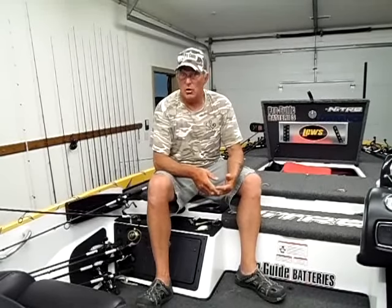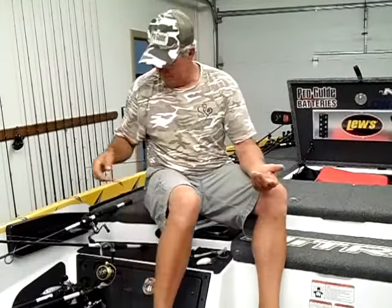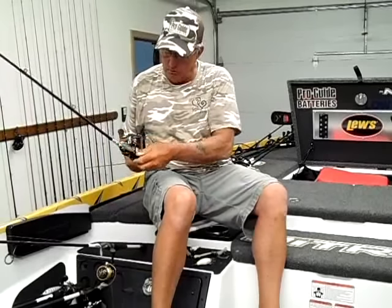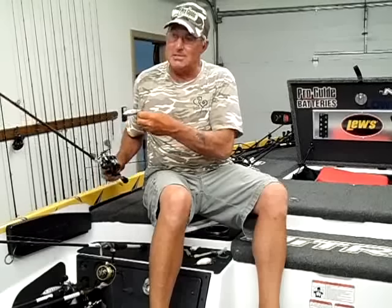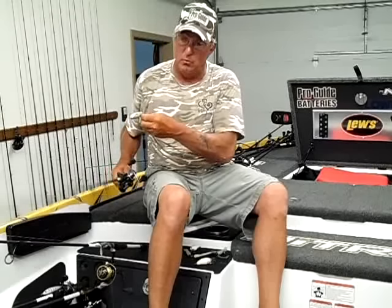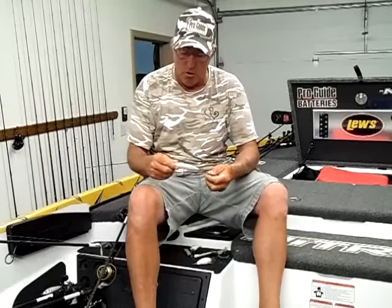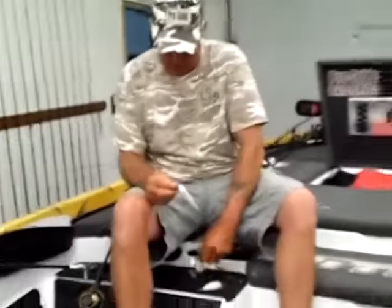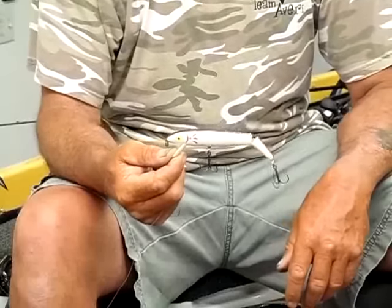We caught them on topwater baits — walking baits like the Strike King Sexy Dog, a jointed Redfin, and Cotton Cordell Redfin. It really didn't seem to matter what you threw, though color did make a little bit of difference. If we had a little bit of sunshine, the baits with some chrome on them seemed to work the best. When it was all overcast and cloudy, on the jointed Redfin, Smokey Joe seemed to work the best.